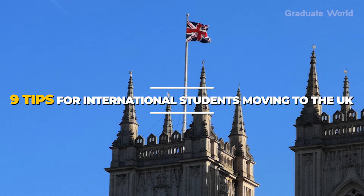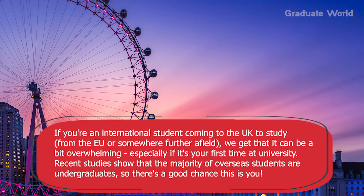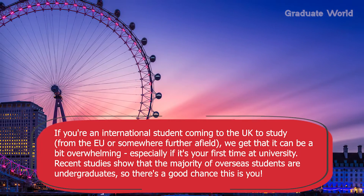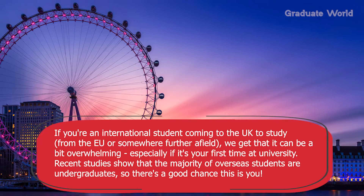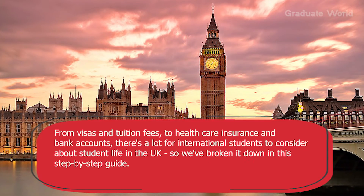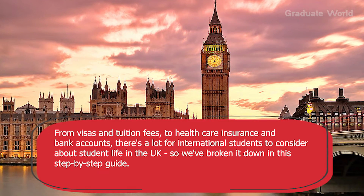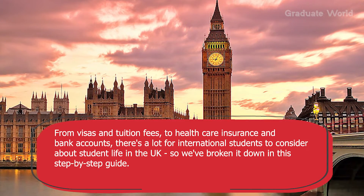Nine tips for international students moving to the UK. If you are an international student coming to the UK to study from Europe or somewhere further afield, we get that it can be a bit overwhelming, especially if it's your first time at university. Recent studies show that the majority of overseas students are undergraduates, so there is a good chance this is you. From visas and tuition fees to healthcare insurance and bank accounts, there's a lot for international students to consider about life in the UK, so we have broken it down in this step-by-step guide.